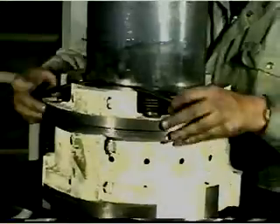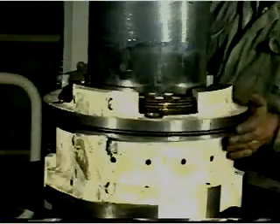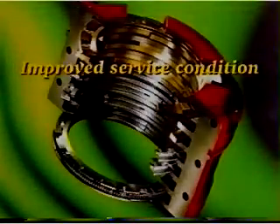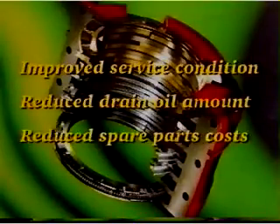Finally, tighten the nuts to the required torque and mount the O-ring in the groove in the housing. Introducing the features of the MC design in the stuffing boxes and piston rods of the FCA, GB and GBE engines will considerably improve the service condition, reduce the amount of drain oil and reduce the costs of spare parts.